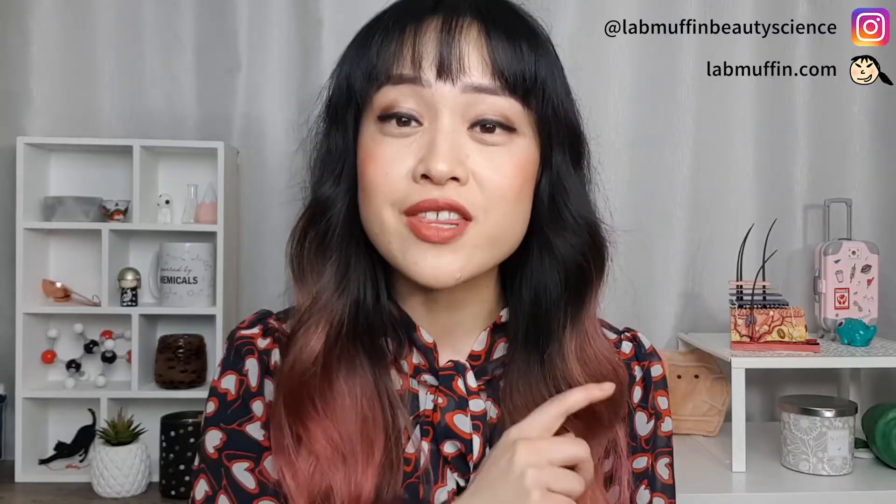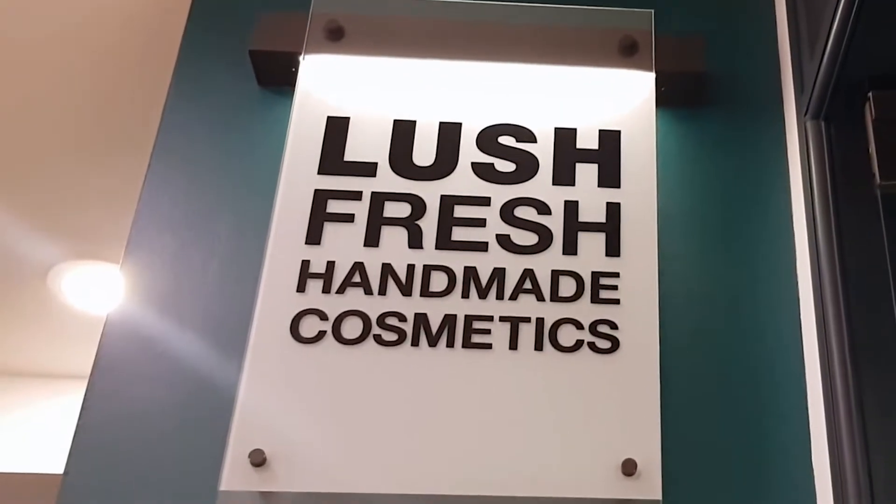If you like this sort of video, click the thumbs up and subscribe to my channel. If you need to buy a bath bomb, you probably think of Lush, and that's for a really good reason.